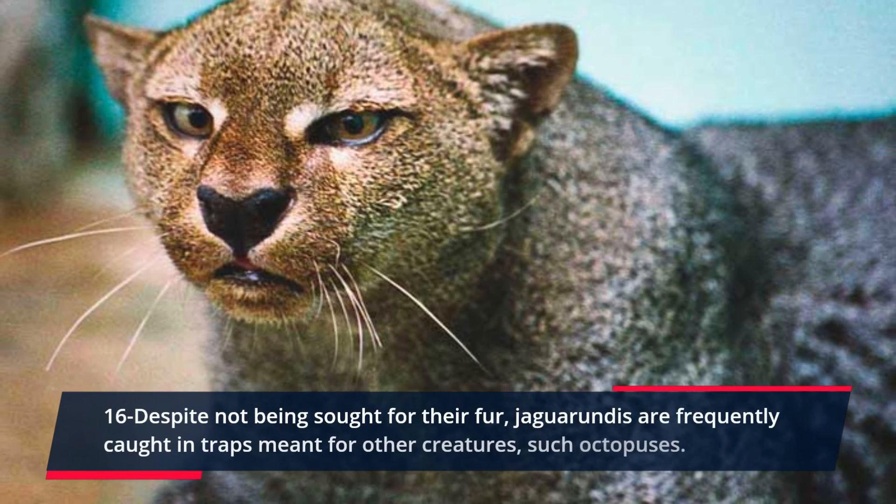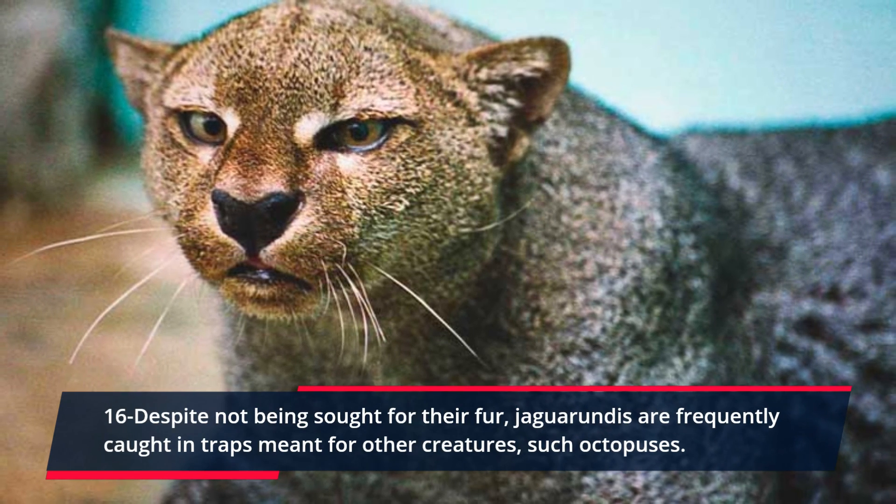Despite not being sought for their fur, Jaguarundis are frequently caught in traps meant for other creatures.